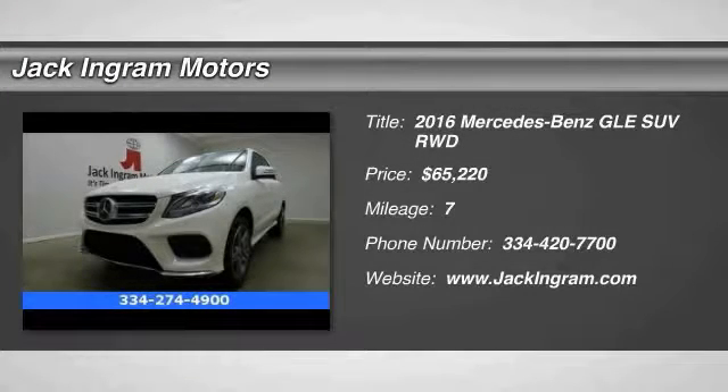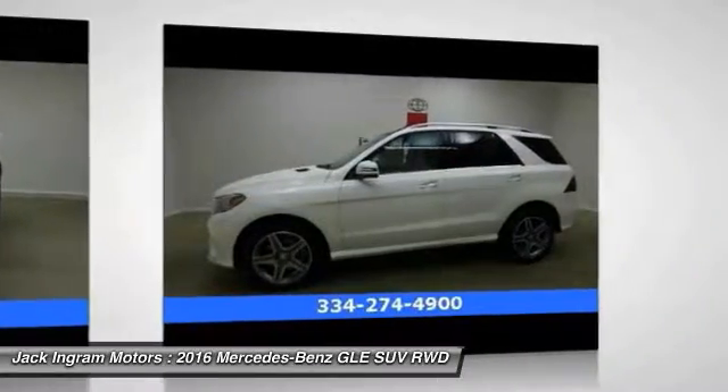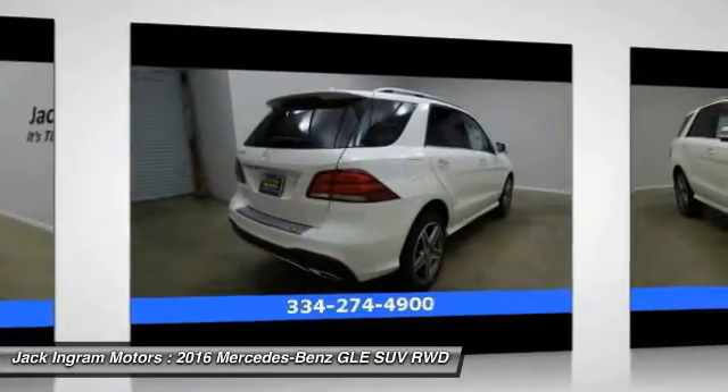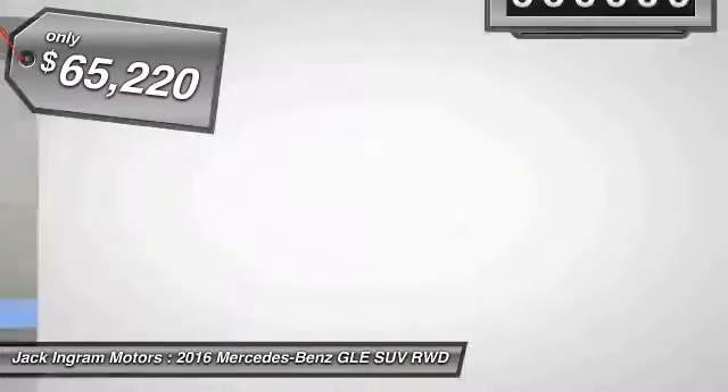2016 Mercedes-Benz GLE. The GLE comes with a full Mercedes luxury experience. It combines sports sedan performance with SUV stability. It comes with beautiful, serene-looking interiors and a command system that is close by to access every setting under the sun, and is priced below $70,000.